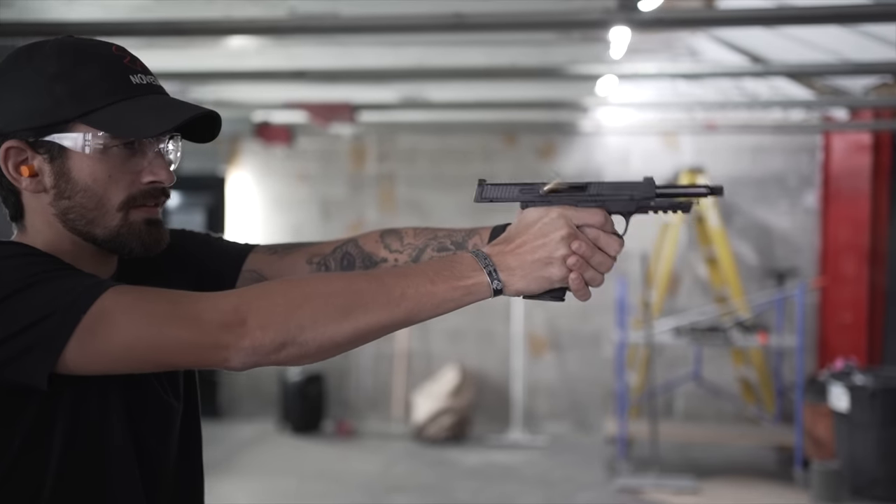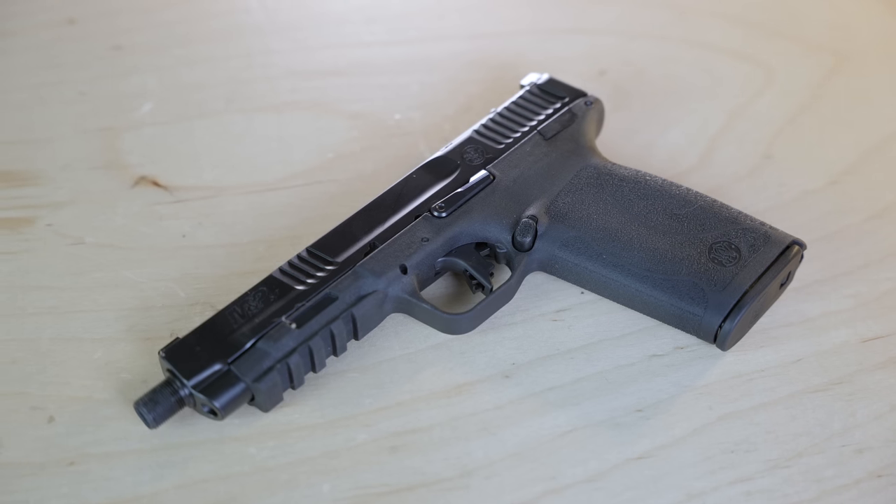If you're wondering if 5.7 is actually topping from the bottom these days, maybe you should look at the Smith & Wesson M&P 5.7. We're doing that in this video, and we're comparing it to the PSA Rock, the Ruger 5.7, and the FN 5.7 pistol — missing my optic on it right now.